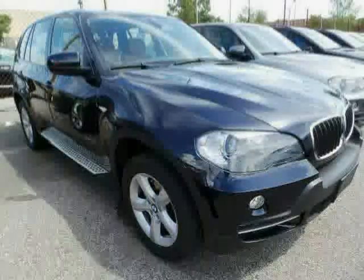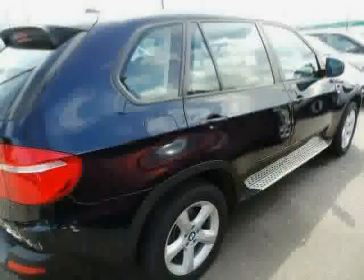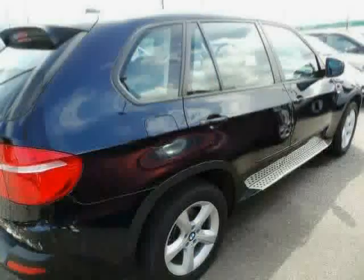The low, low mileage of 26,529 miles makes this X5 an easy choice for you.